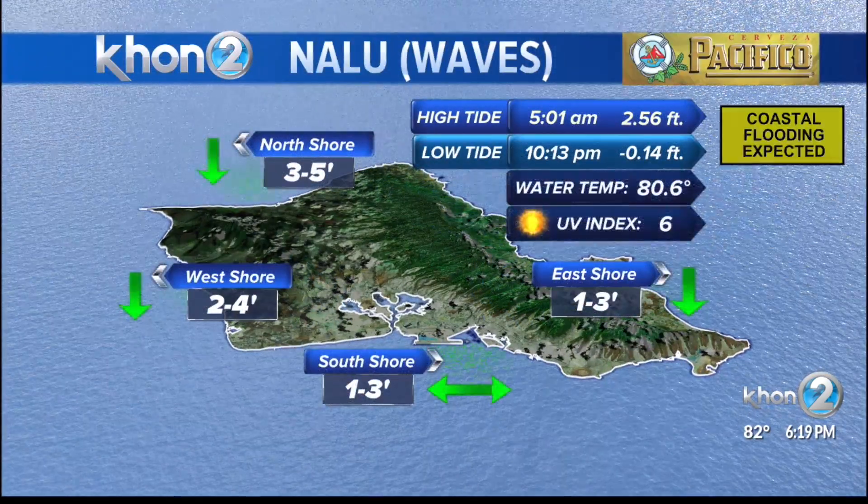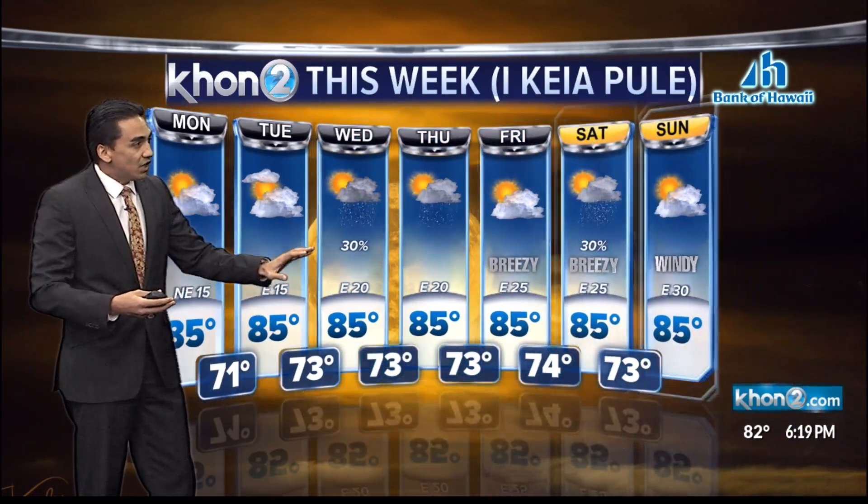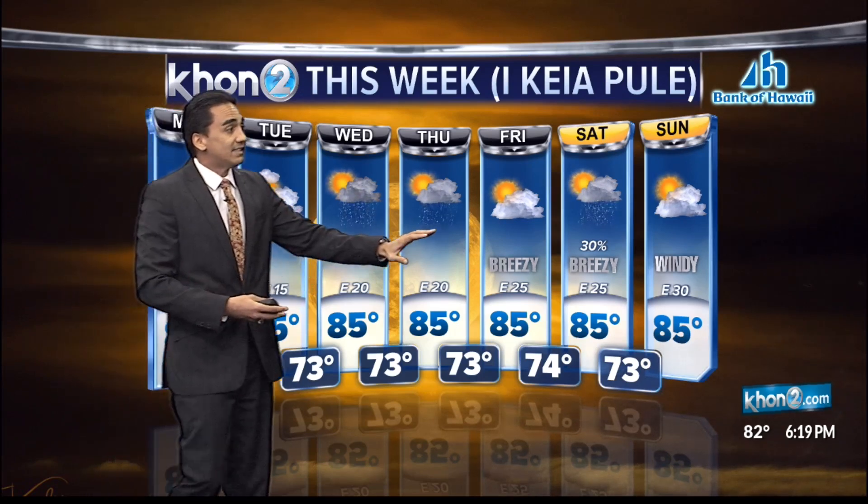In terms of our ocean conditions: 3 to 5 feet up north, 2 to 4 for the west, and 1 to 3 down on the south and east-facing shores. The good news — trade winds are back, and they're going to remain light for the days to come. Another round of wet weather is expected for the middle of the week from that first cold front, with a second cold front that could continue shower activity into the weekend.